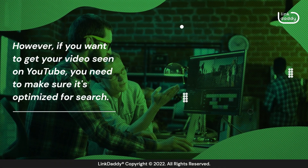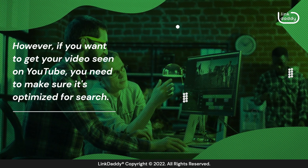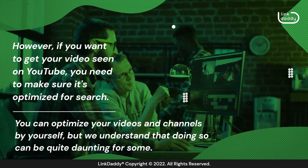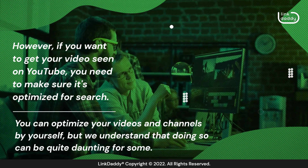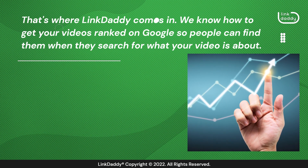However, if you want to get your video seen on YouTube, you need to make sure it's optimized for search. You can optimize your videos and channels by yourself, but we understand that doing so can be quite daunting for some. That's where LinkDaddy comes in. We know how to get your videos ranked on Google so people can find them when they search for what your video is about.